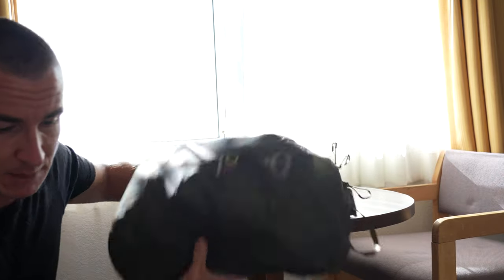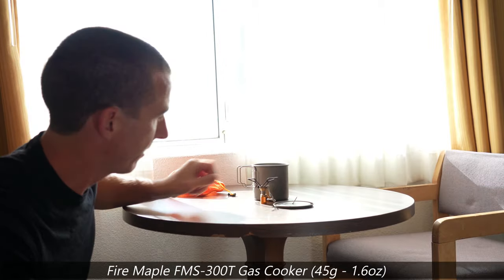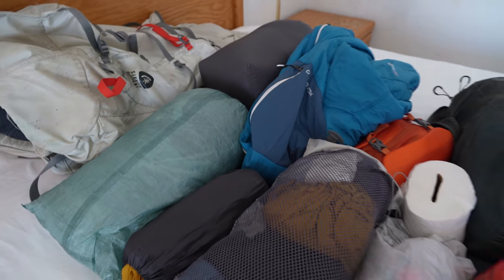That brings me to the last point: my cooking system. Toks, pot, little burner — very lightweight. It's gonna be a lot of ramen and a lot of mashed potatoes. I'm gonna resupply in town so I'm not going to send any boxes. That's all my stuff — I'm gonna pack this all up into my backpack and get out on the trail.